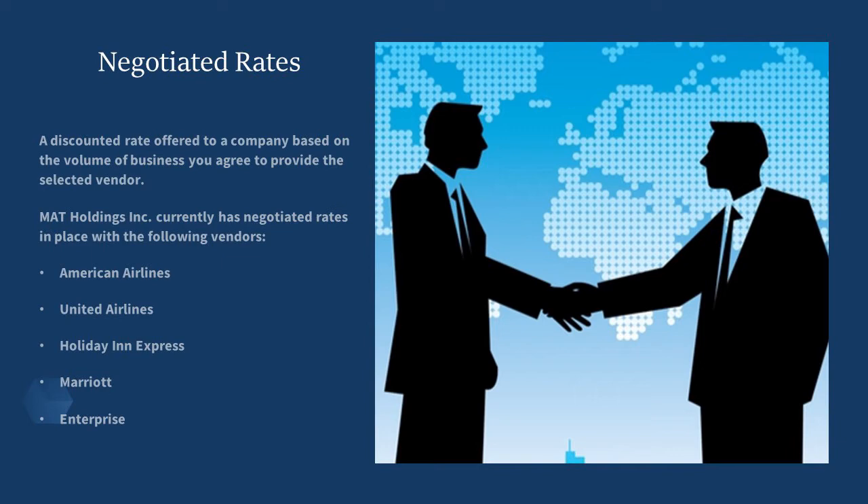Currently, MAT Holdings has negotiated rates in place with the following vendors: American Airlines, United Airlines, Holiday Inn Express, Marriott, and Enterprise.